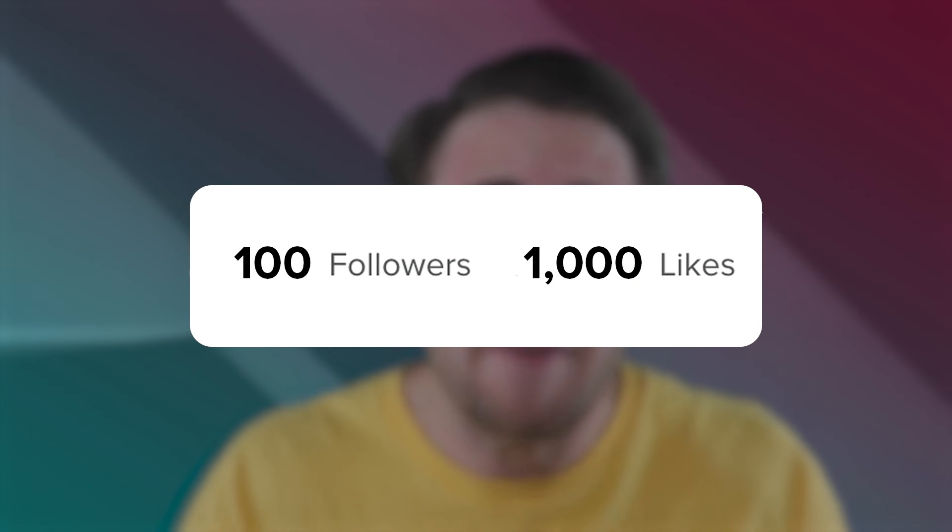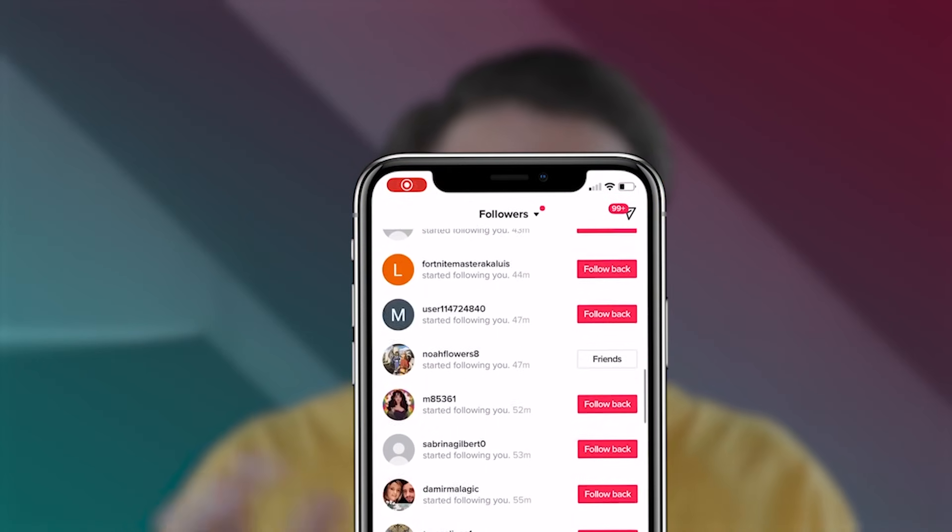I see so many creators on a daily basis that do not have at least 100 followers for every thousand likes that they have, and it makes me want to smash my head into this desk. The reason that you guys are not getting the followers that you want to gain on TikTok right now is because there's no call to action.